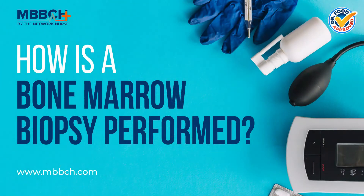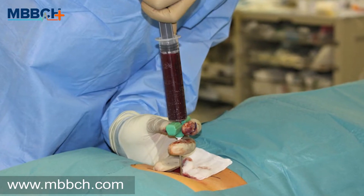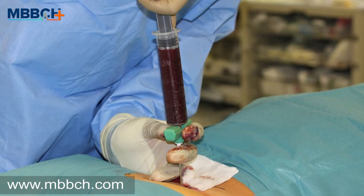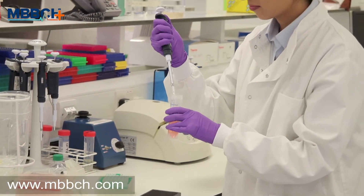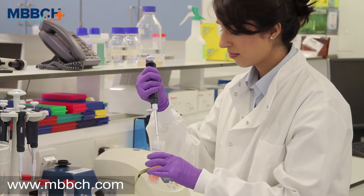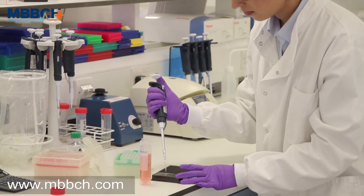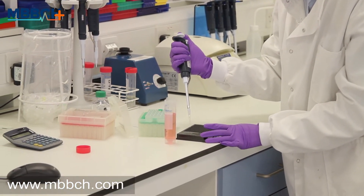How is a bone marrow biopsy performed? A bone marrow test can be performed in a clinic, in your doctor's office, or at a hospital. An oncologist or hematologist usually performs the procedure. An oncologist is a doctor who specializes in cancer. A hematologist is a doctor who specializes in blood disorders.